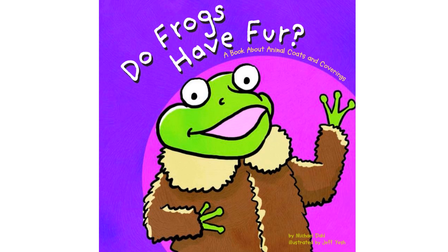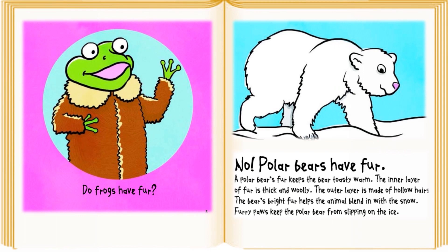Do Frogs Have Fur? A book about animal coats and coverings by Michael Dahl, illustrated by Jeff Yash.